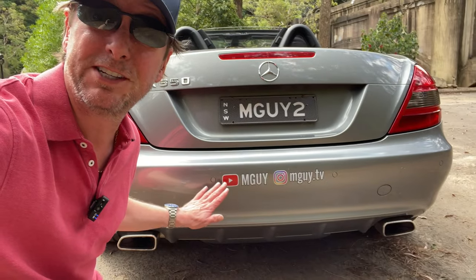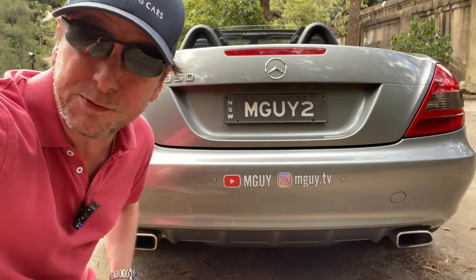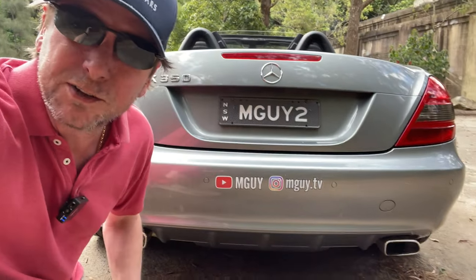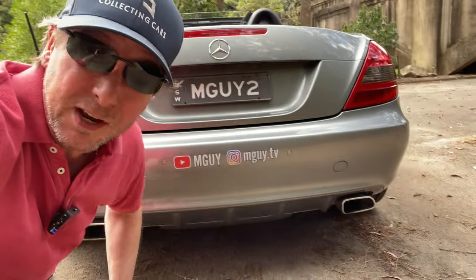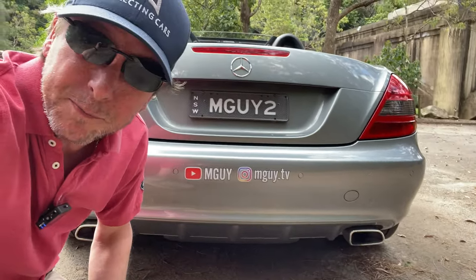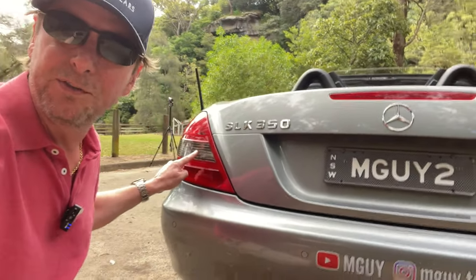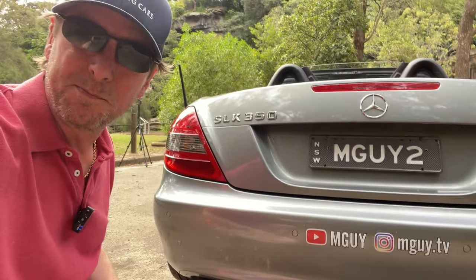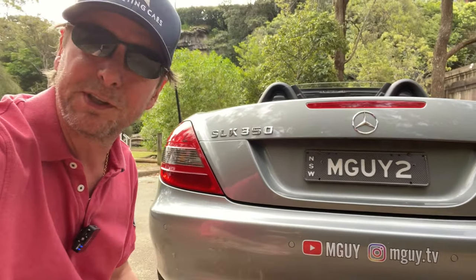Around the back of the car there are changes as well. There's a new rear bumper with a kind of diffuser underneath, which looks a little more aggressive. The exhaust pipes are now what they call a trapezoidal shape — this kind of rectangular shape. And the taillights have got the smoked colour, which is the same as the SL55, so a nice improvement to the rear as well.